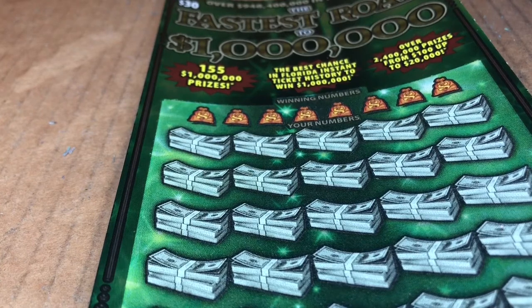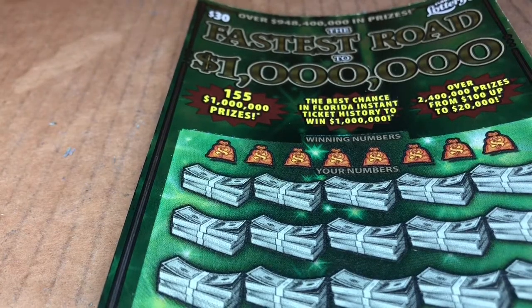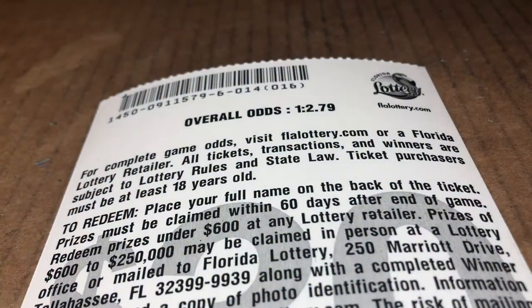Hey everyone, it's Mary from Rides in Scratch. Today we have a $30 'The Fastest Road to a Million' from the Florida Lottery, aka Big Green. This is ticket 14. Odds overall are 1 in 2.79.